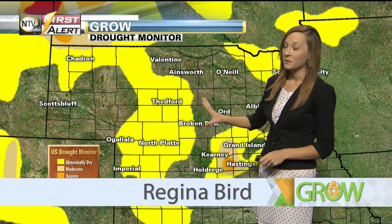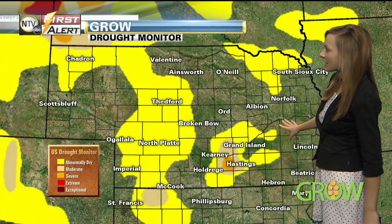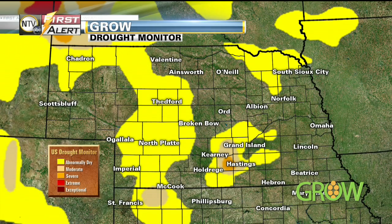We'll start off this week's grow weather forecast by taking a look at the drought monitor. We have seen very minimal but we have seen a little bit of improvement in the drought monitor in places like Nebraska. Kansas has seen a lot of improvement within the last week.